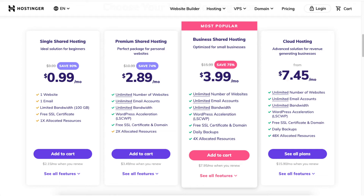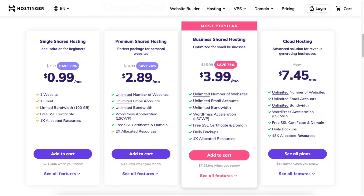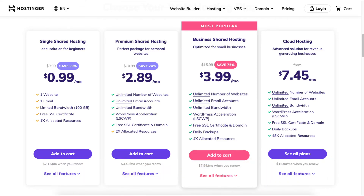Next you will see you can save 74% on the premium shared hosting plan. This plan is good if you have more than one website, as it supports unlimited websites and email accounts. If you choose the monthly option you will get a domain discount but it won't be free. Next you will see you can save 75% on the business shared hosting. This plan comes with unlimited websites and daily backups, and a free domain name for annual plans or a discounted domain price for the monthly option.